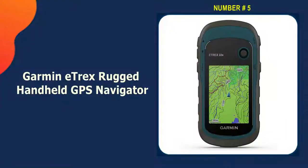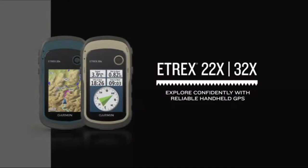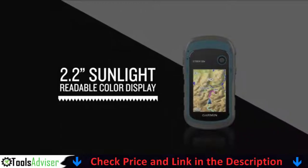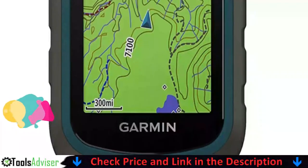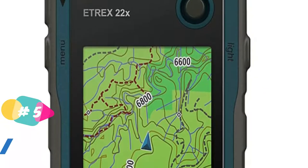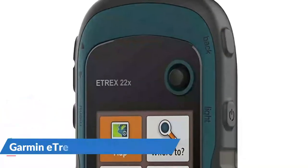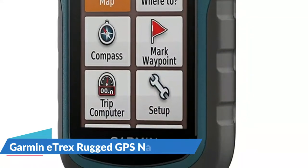Last on our best GPS for UTV trail riding list is the Garmin eTrex rugged handheld GPS navigator. This item is available at a great price point and is a good choice if you're looking for a simple model. It comes with a preloaded map of the world and a 2.2-inch screen that can be seen in sunlight. It's completely waterproof and built to last, withstanding rain, hail, snow, and wind. It runs on two AA batteries for up to 25 hours. It lets you see high and low points and place waypoints on a track.